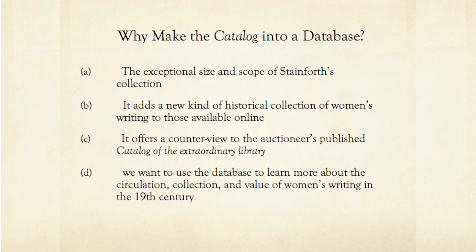A second reason to make a database project from the Stainforth manuscript is that it will offer a new kind of historical collection of women's writing to those already on the web. In her essay "Can Information Be Unfettered," Amy Earhart calls for digital humanists to examine the canon we are constructing and encourages us to reinvigorate the spirit of previous scholars who believed that textual recovery was crucial to their work. The Stainforth database answers Earhart's call by recovering women's writing in a collection that reflects how it was obtained and valued by those in the mid-19th century book market, in contrast to most digital projects that select texts based on contemporary scholars' research agendas.